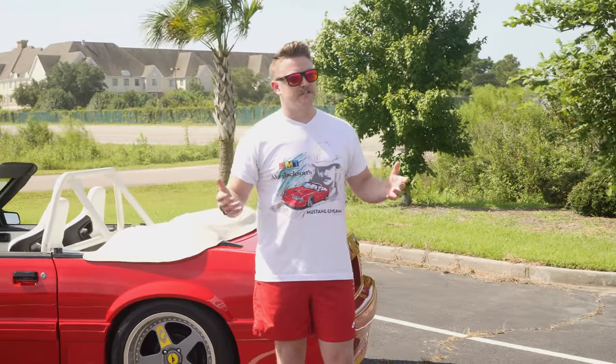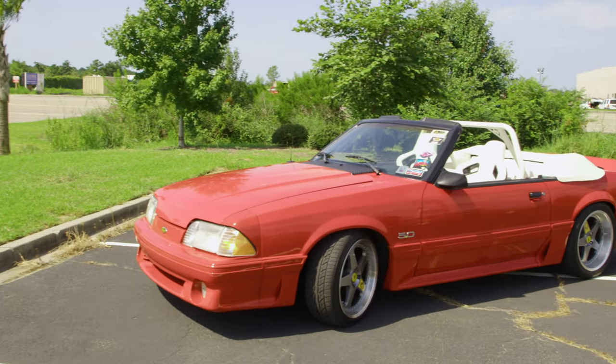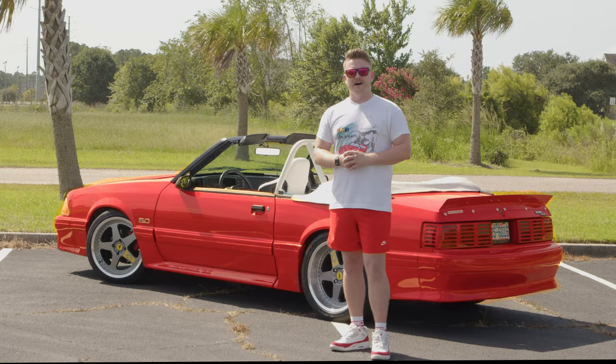Everything I do is cars. Since I could put a crayon to a piece of paper I've been drawing them. I used to get in trouble in elementary school for drawing cars instead of paying attention, but it's all paid off.